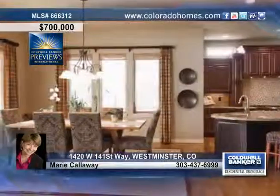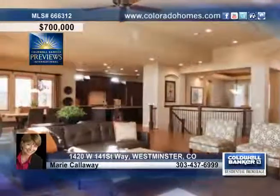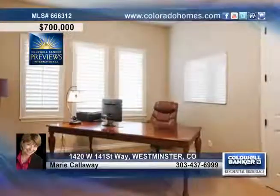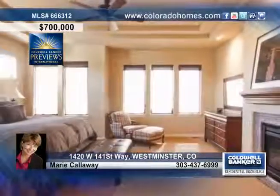This home is full of quality upgrades you desire without the upgrade price. As you walk through the door, beautiful finishes, extensive hardwood floors, hand trowel texture and high ceilings catch your eye.